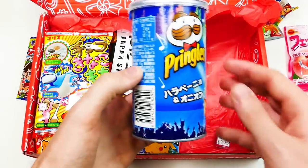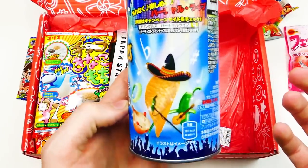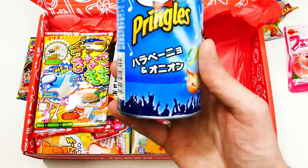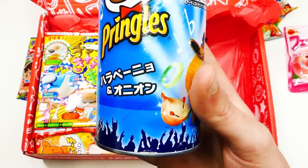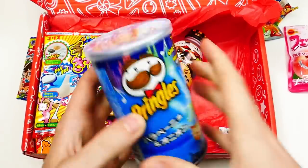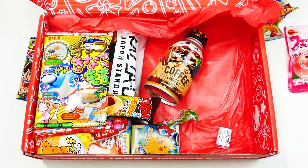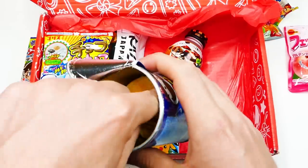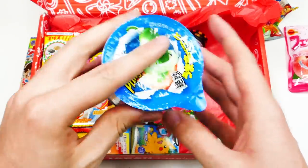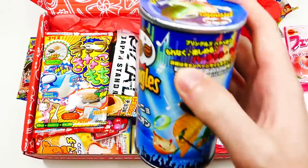We've got Pringles. I wonder what flavor — Japan has some crazy flavors. They have crazy Kit Kats too. These are a balanced duo of jalapeno and onion. I love jalapeno but I'm not sure about the onion. Let me smell it — not too strong, I smell a little jalapeno. Let's try these. Wow, that jalapeno is kicking — I should not have tried these. That's burning my throat. My tongue's on fire.